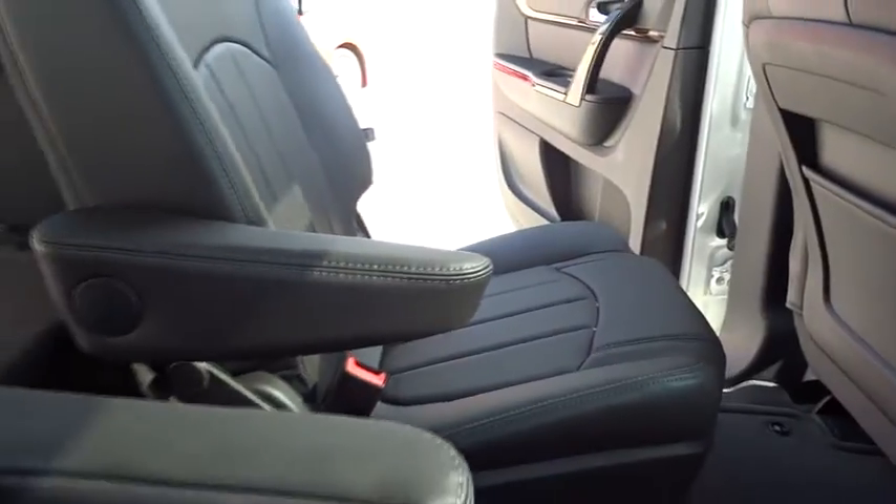Keyless start, keyless entry, floor mats, heated and cooled front seats.